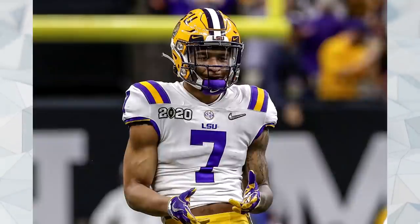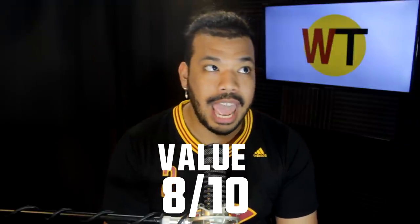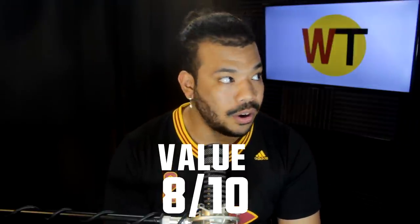The next guy the Browns selected is Grant Delpit. He's an interesting prospect — some people thought he was a top-15 talent, some thought he was a second-round talent. That's why he gets a value grade of 8 out of 10. It's absolutely amazing and unthinkable that Delpit could fall to 44 — that the Browns could trade back, get an extra third-round pick, and still get Grant Delpit in the second round. That's unbelievable, and it happened.